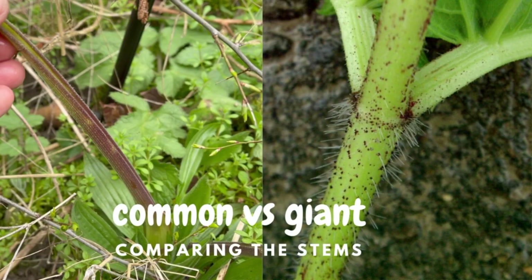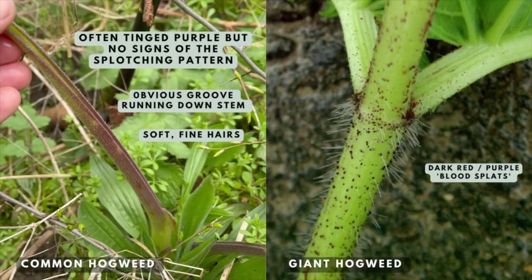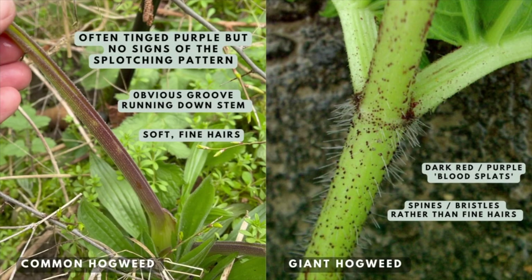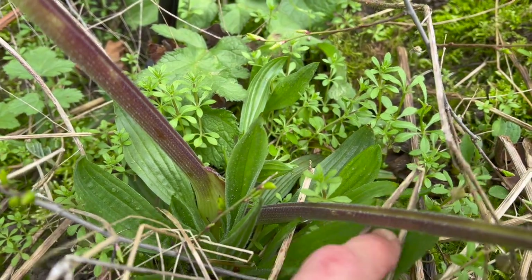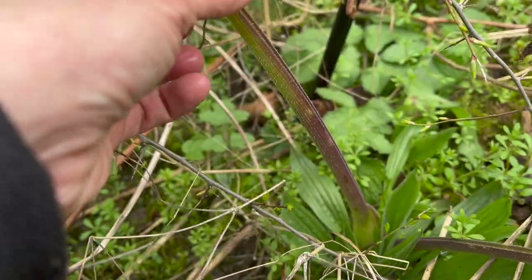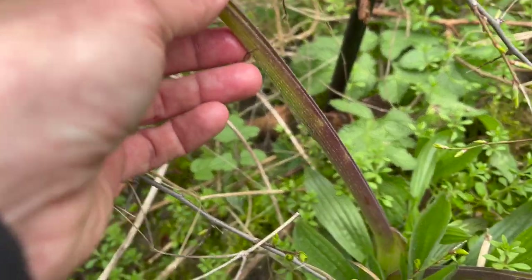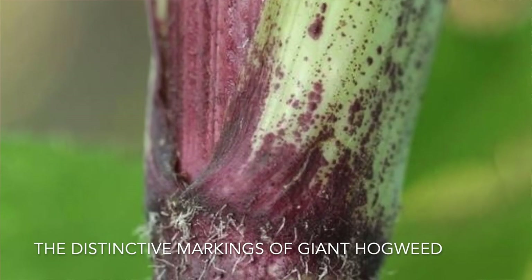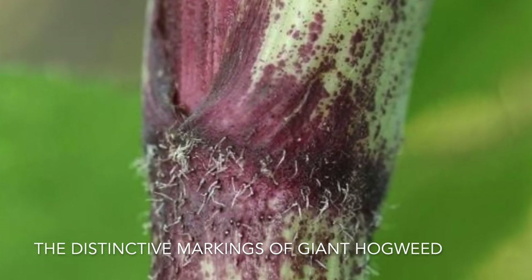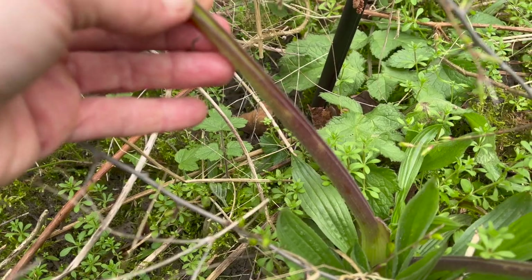The stem on common hogweed has little tiny fine hairs covering the entire stem, whereas on giant hogweed it has little spikes or spines. You can see common hogweed has a groove that runs all the way down the stem, and it will often have a purple tinge or colouring to the stem as well. But you'll never ever see purple blotches like paint splats or dots on the stem — if you do, then you've got giant hogweed on your hands rather than common hogweed.